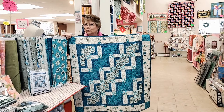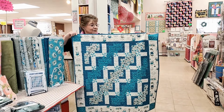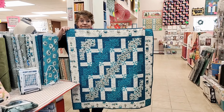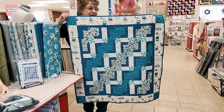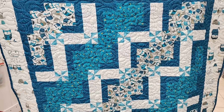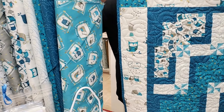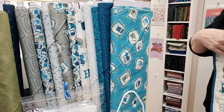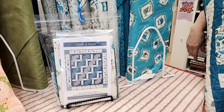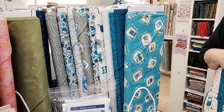We showed you guys this What a Hoot fabric a couple weeks ago, a couple of videos ago. And now Amy has done the sample. So we have these patterns, and we have kits on these. It was quick, easy, and as cute as all get out. So we think that this one will be a fun one if you guys have a little one coming this spring or summer, or you have a little one in need of a quilt. We love the colors on this line. This is from Quilting Treasures. And of course, we've got the kits all set already.